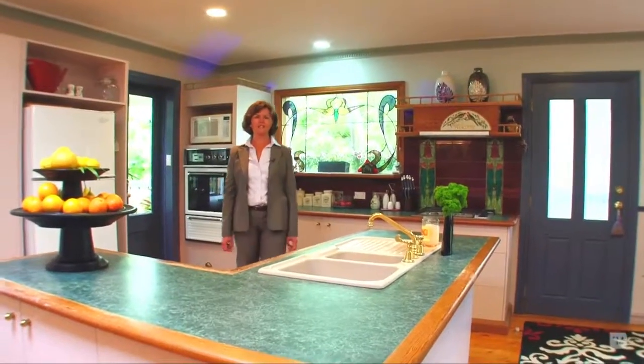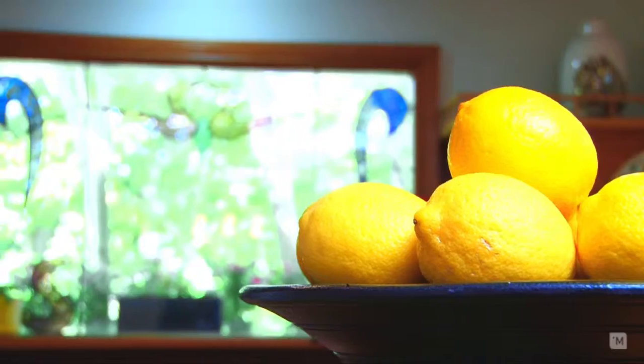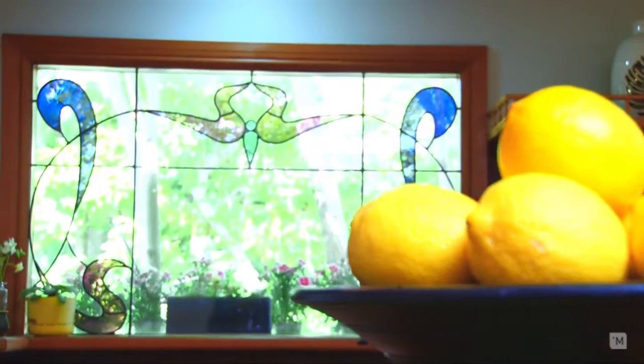The country style kitchen is the central hub of the home. It offers ample bench space and features a stained glass window.